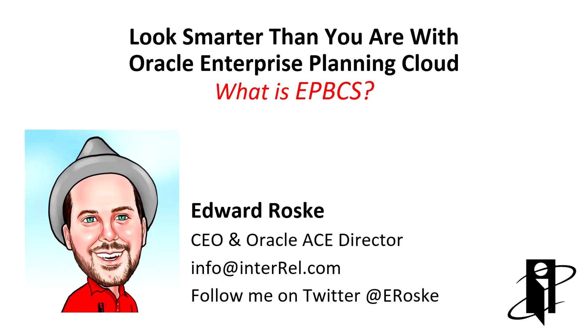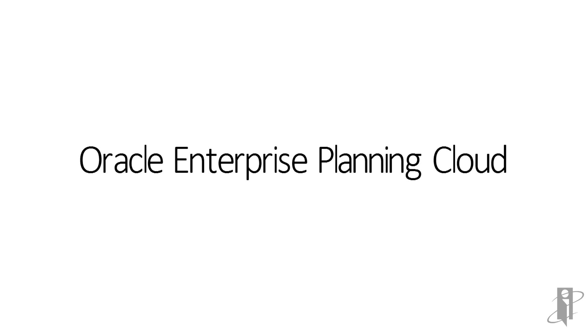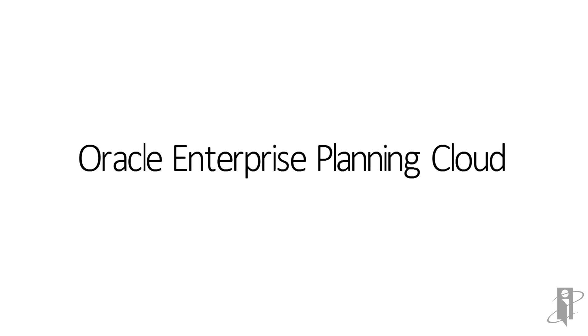Let me start by explaining some important concepts. The long-time market-leading Hyperion planning solution that we all know and love from the on-premise, olden-timey server days is the heart of the new cloud-based enterprise planning solution.